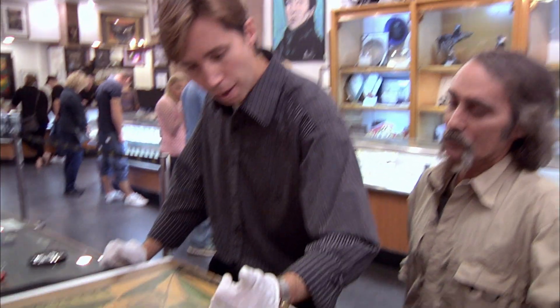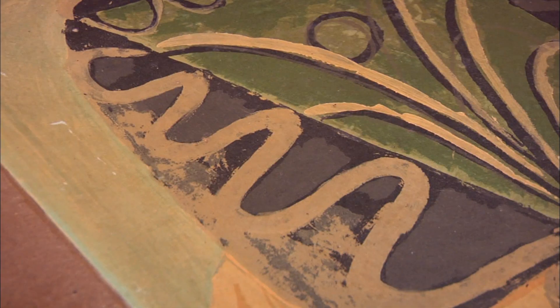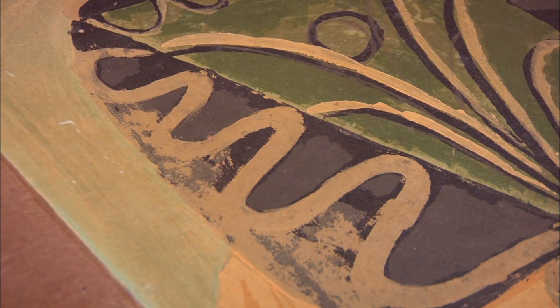Corey asks Brett for his appraisal value. Brett explains that since these are Picasso's own painted embellishments on the lithograph, that significantly enhances the value. He appraises the piece at in excess of $100,000. The customer is thrilled, calling it the best news he's had in years.